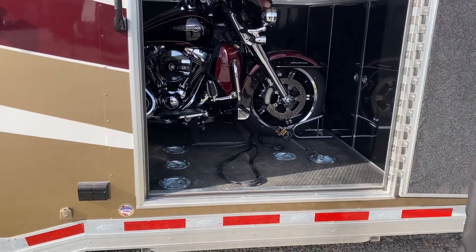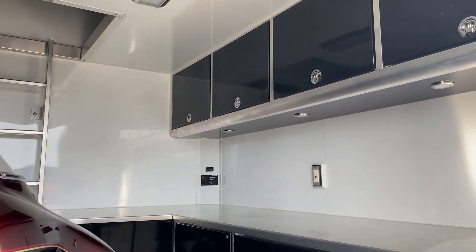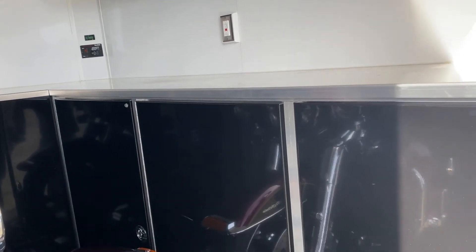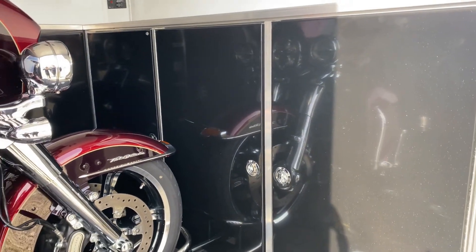Hey guys, Dylan Mayville. I'm in front of the 2020 ATC stacker trailer. If you'd like to come on in, take a look — I'll walk you through some of the features and benefits that this unit has. Clearly tons of storage for tools, equipment, oil, filters, you name it.